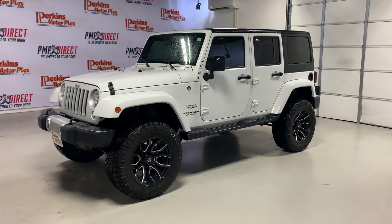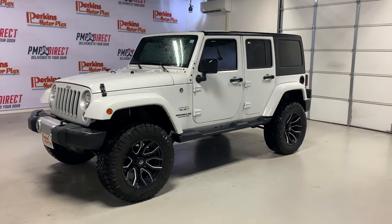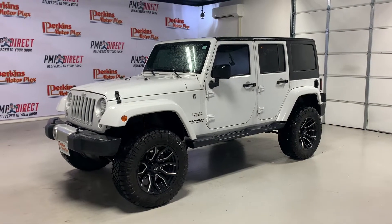Hey guys, Jake over here at Perkins Motorplex in Mayfield getting a walk around video for you today of the exterior and interior of this 2017 Jeep Wrangler Sahara.